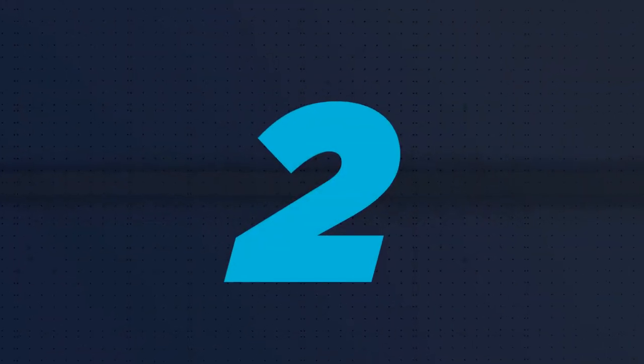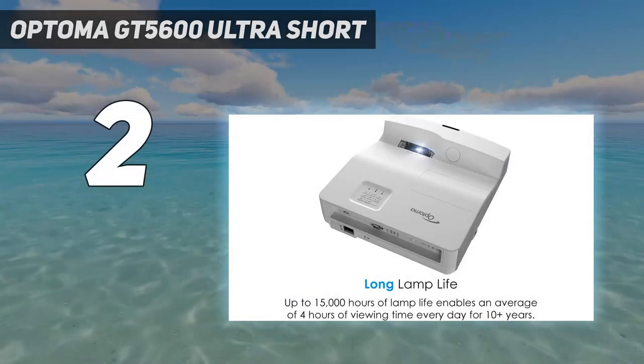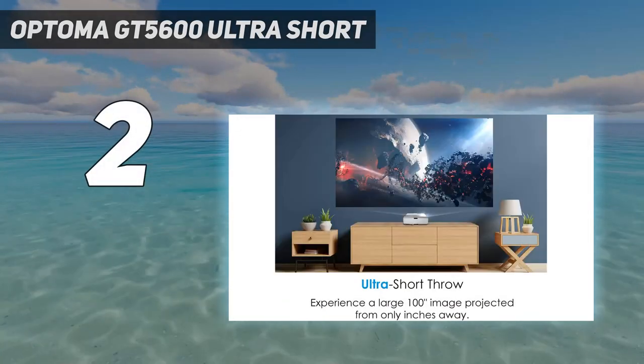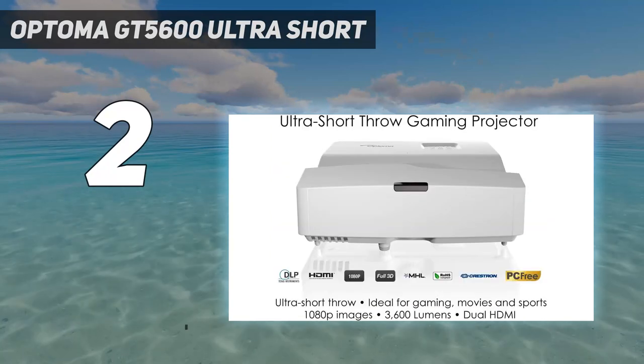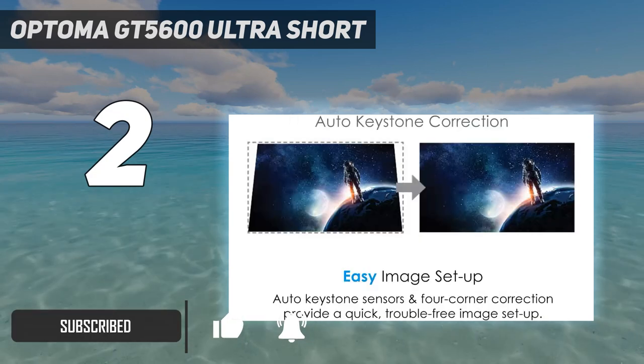Number 2 on my list: the Optoma GT 5600 Ultra Short. It delivers incredible picture quality — enjoy bright, razor-sharp images with 3,600 lumens, a 20,000:1 contrast ratio, and 1080p resolution.